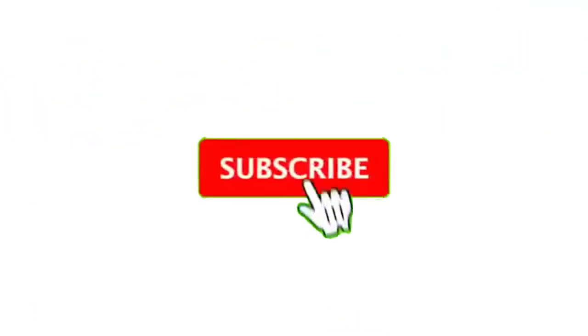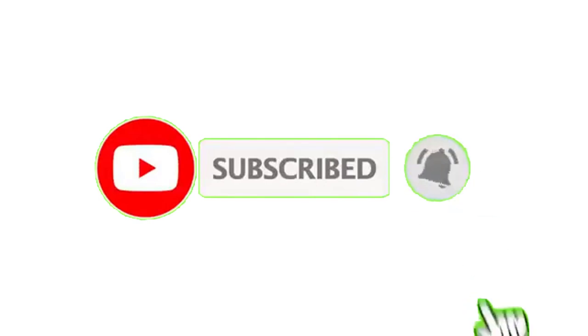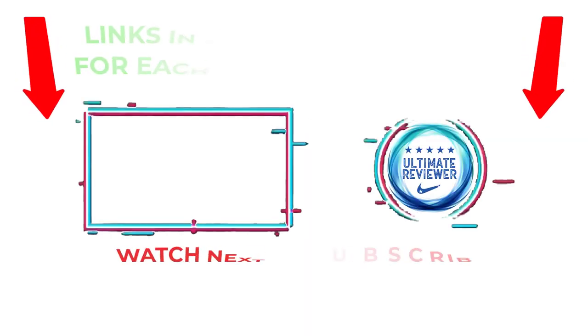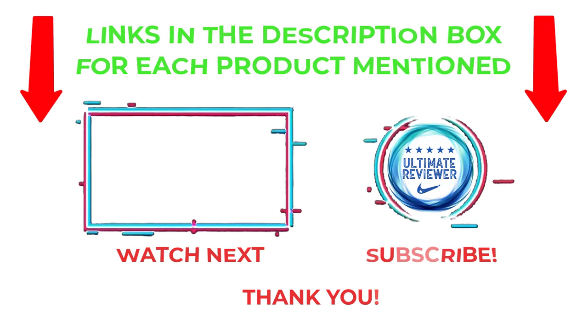That's all from my end. I make helpful videos daily, so do subscribe to my channel and hit the bell notification. To get more information, or if you want to know product prices, please check my description. For any kind of problem, please comment below so I can help you further. Life is short, so enjoy every bit of your life with our cool products — it's going to make your life much easier. Thanks for watching, and have a great day.